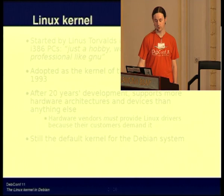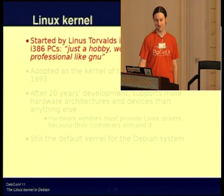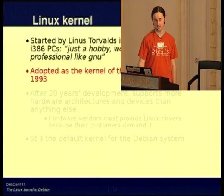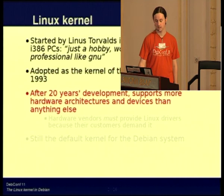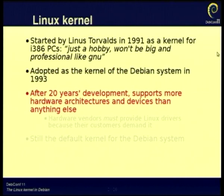I suspect you're probably aware of the Linux Kernel. Just as a reminder, it started in 1991 for i386 only and was adopted as the Kernel of the Debian system in 1993 when we started. Twenty years later it now supports more hardware architectures and devices than anything else. If you look in the Kernel source tree, there are 24 separate architectures.